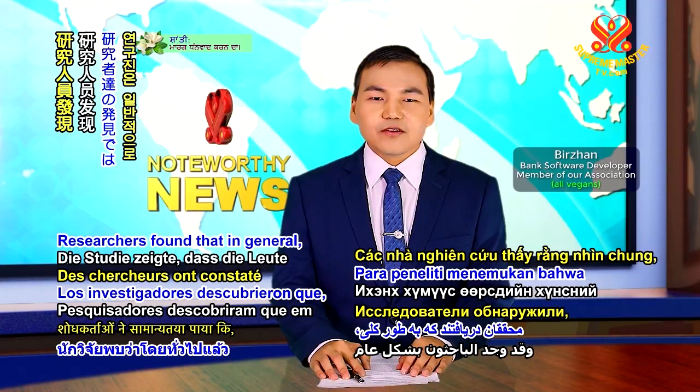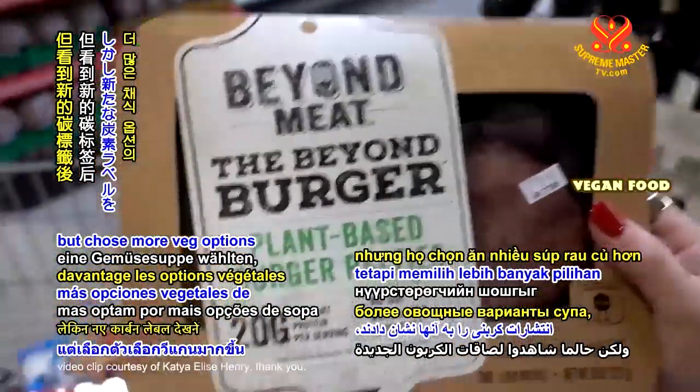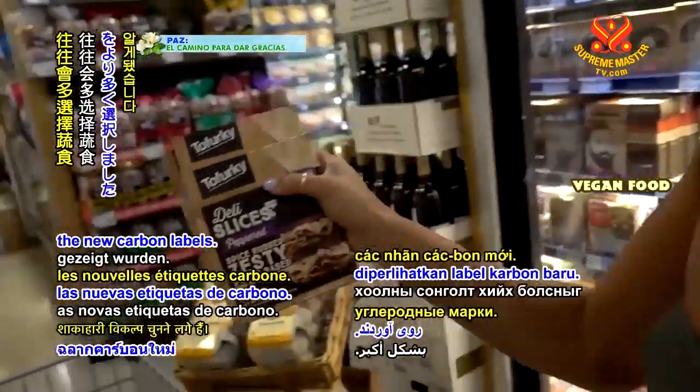Researchers found that in general people underestimated the carbon footprint of their foods, but chose more vegetarian options of soup once they were shown the new carbon labels.